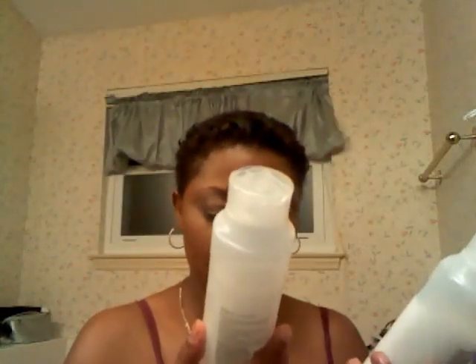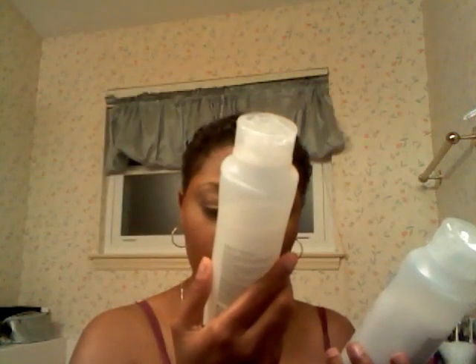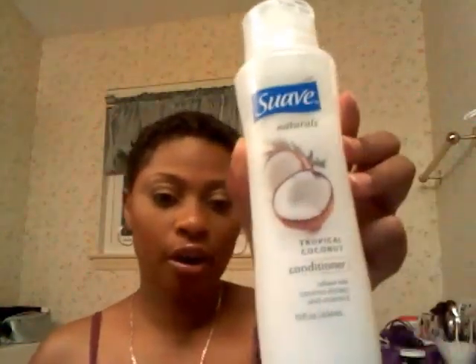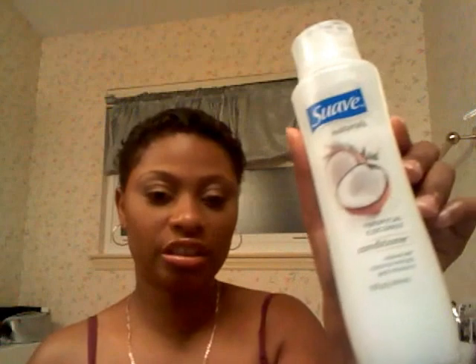First of all, I wanted to let you guys know that I use the Suave products. I'm using the Tropical Coconut Shampoo — it's infused with coconut extracts and vitamin E. It's 15 fluid ounces, which is equivalent to 444 milliliters. And this is the conditioner, also a tropical coconut infused extract with vitamin E in the same quantity. I use this for my co-wash and I use the shampoo probably once a month, as recommended, and co-wash the rest of the time.